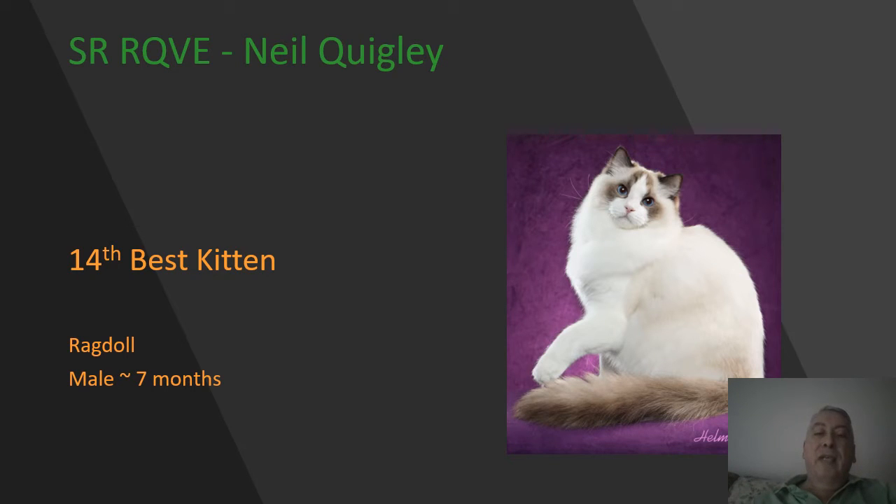Next up we have a Ragdoll male, seven months of age, seal point and white. Lovely eye color on this guy, beautiful deep blue, excellent ear set. A wonderful pattern with the white bisecting the eyes. He looks to have a very nice structure to the body today. He is going to be my 14th best.